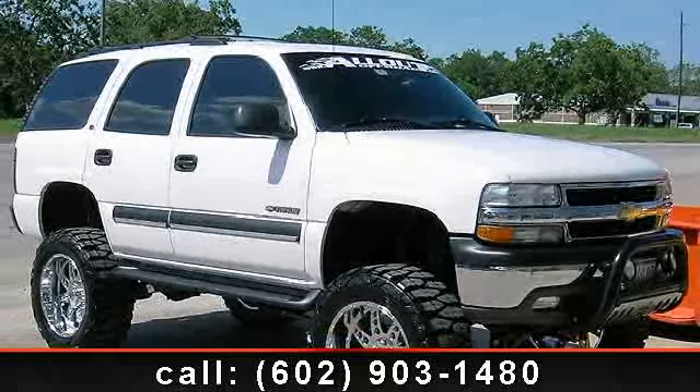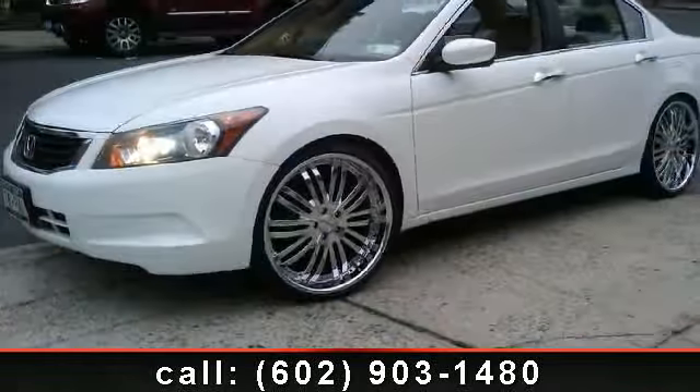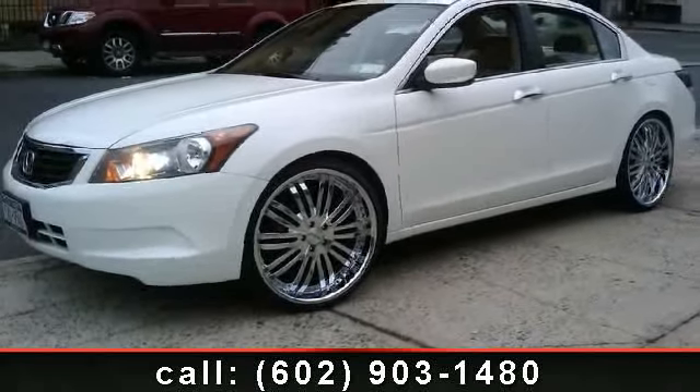Low mileage is an important factor in your purchase and this vehicle delivers a low odometer reading. Don't miss out on this great deal. Call or click to schedule a test drive today.